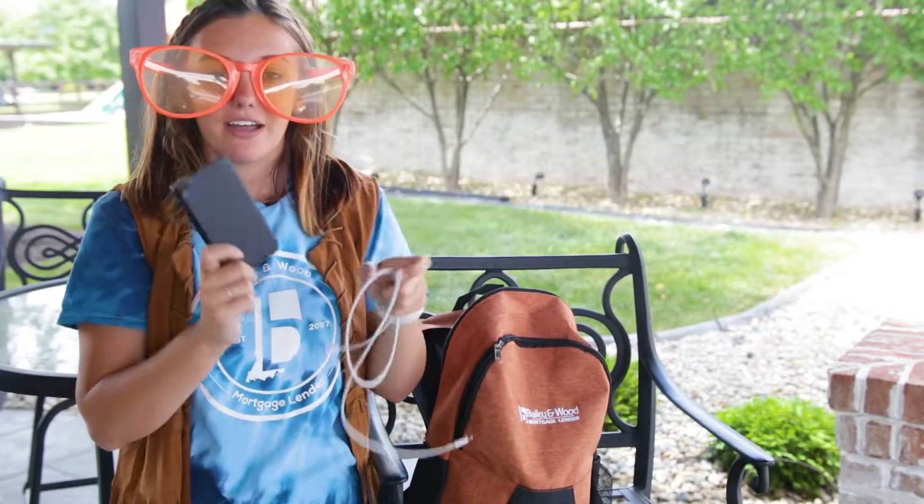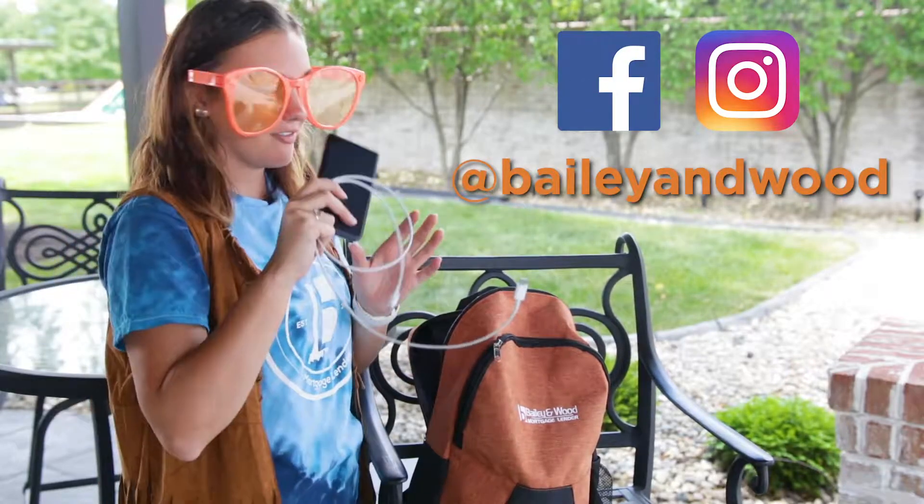Also, don't forget your battery pack. You're gonna be on your phone a lot taking tons of selfies, keeping up with our Facebook and Instagram, so make sure you have that.